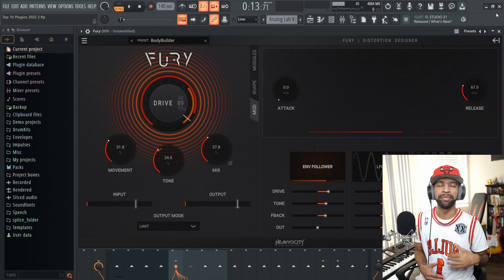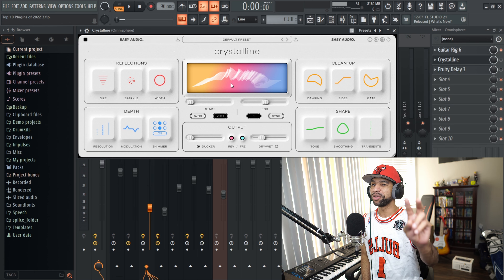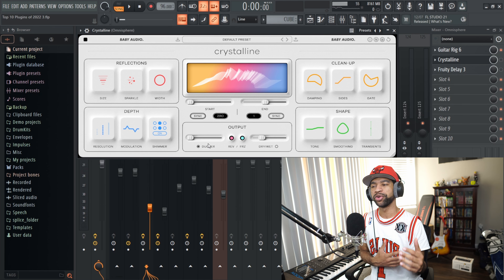Coming in fourth on this list today is an absolute gem — it's called Crystalline by Baby Audio. When you open up Crystalline, it looks like this. This is by far my favorite reverb out there. This is probably number two on my list. The reason I love Crystalline so much is because you can immediately slap this on anything and it sounds good. All you have to do is bring the wet level down to about 20 and no matter what you put this on, it's going to sound good. It's really easy to use and really intuitive. I love the sparkle, I love the shimmer, and the ducking feature is second to none.